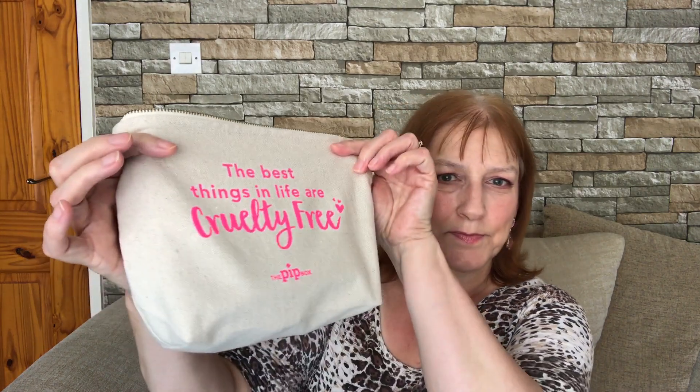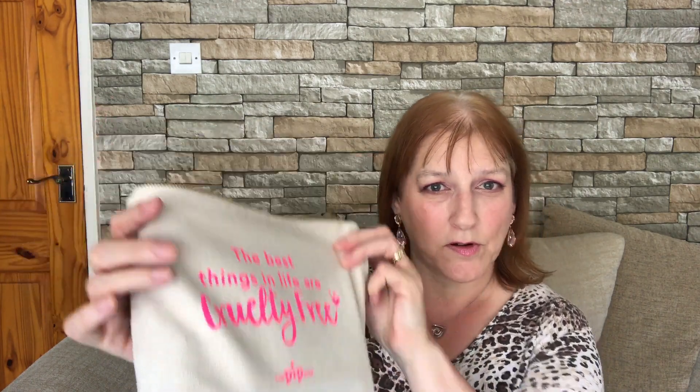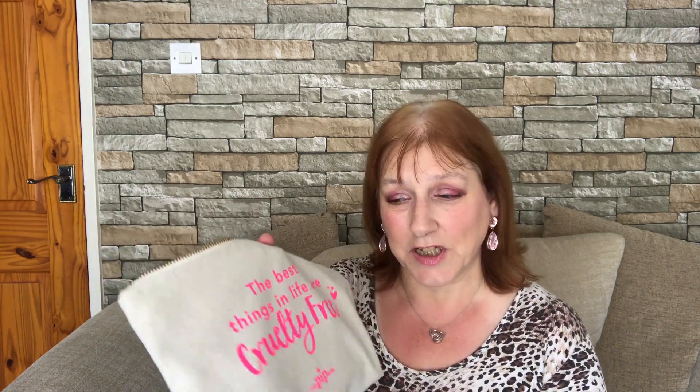So I had this makeup bag, which says 'The Best Things In Life Are Cruelty Free,' from the Pip Box. I thought I would put all of the things that I have stacked up beside me while I'm watching TV into it, so it looks tidier and within easy reach. So I'm going to show you what's in this bag.